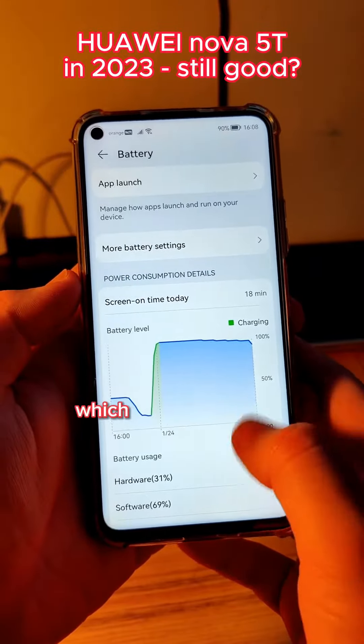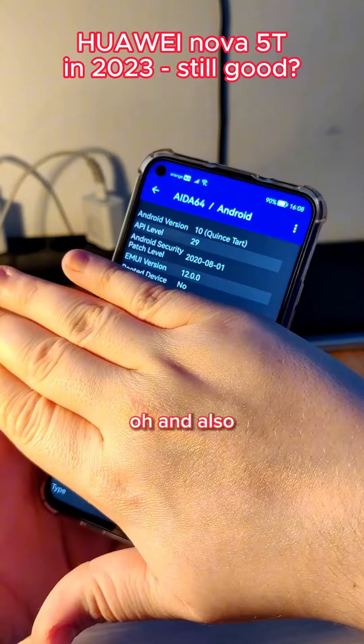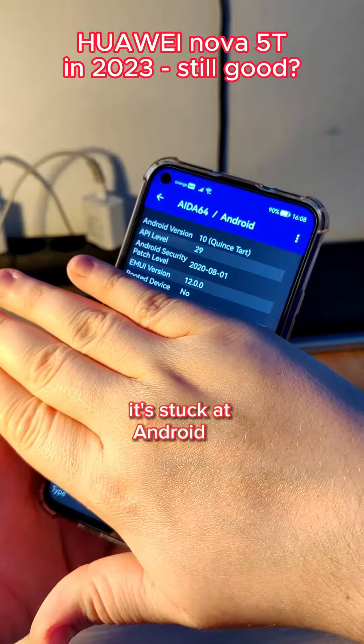Also, if you decide to buy it used — which is probably what you're going to do — the battery won't last as if the phone was new. And even though it runs Emotion UI 12, it's stuck at Android 10.